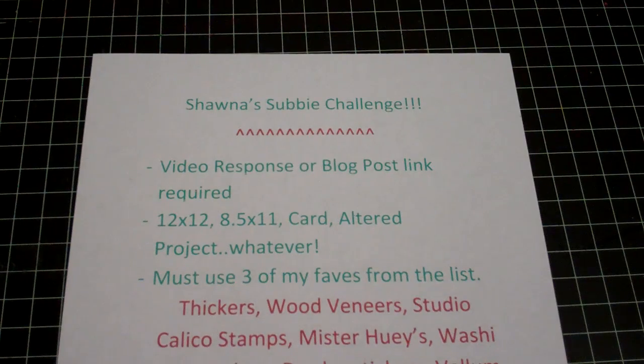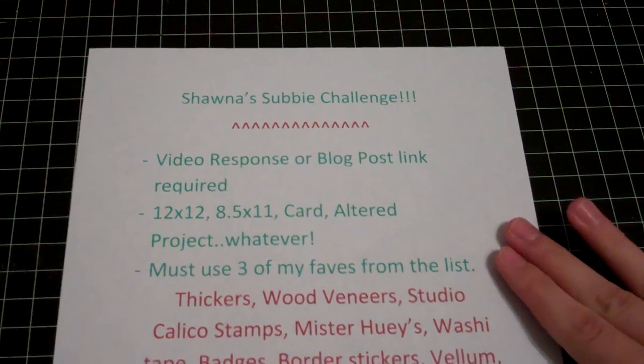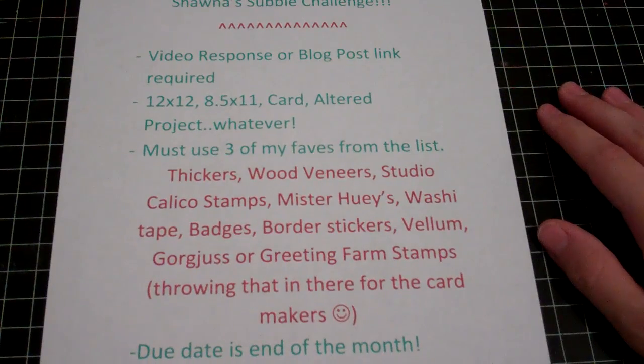Of course you have to be a subscriber, that's the first thing. I'm sorry if this paper is hard to see, but I'm going to go over it with you anyway. For the challenge, you have to do a video response or a blog post link on my video. It's going to be 12x12, 8.5x11, a card, alter project, mini — whatever you want to do.